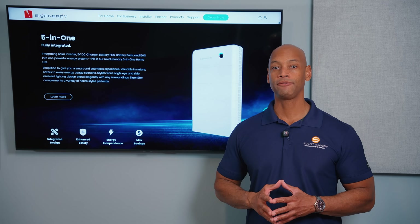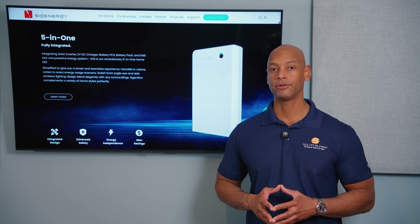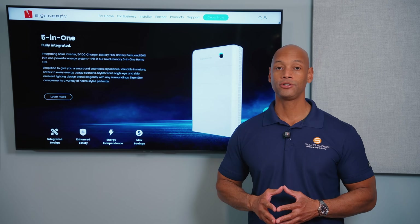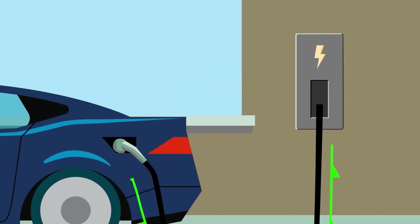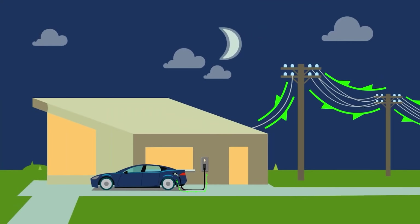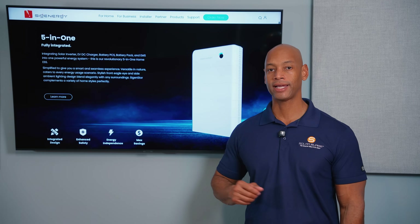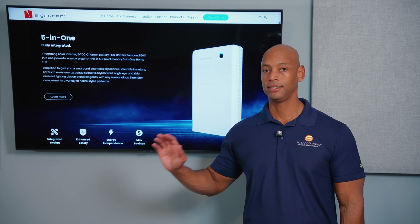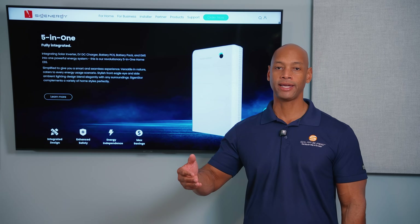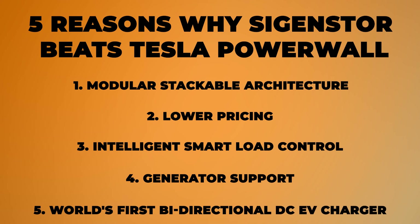You can also take advantage of load shifting — running the home off the vehicle battery during peak-rate hours to avoid high costs. In some cases you may want to export energy from the vehicle battery to the grid if a premium export tariff is offered. Some California utilities pay over $1 per kWh during certain peak times. You can pull energy from the vehicle battery, export it to the grid, then recharge off-peak or from solar the next day. These are the five main reasons the SigenStore 5-in-1 from SIG Energy beats the Tesla Powerwall.